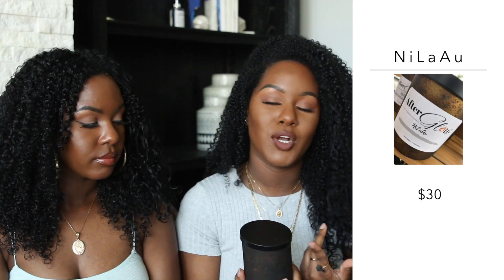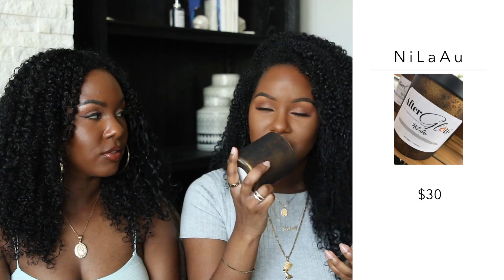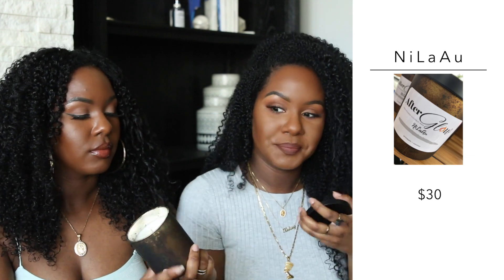This one is called Nila and it's pineapple and coconut. It smells like a piña colada! It makes me want a good drink on the beach — really tropical. Makes me want to go on vacation.